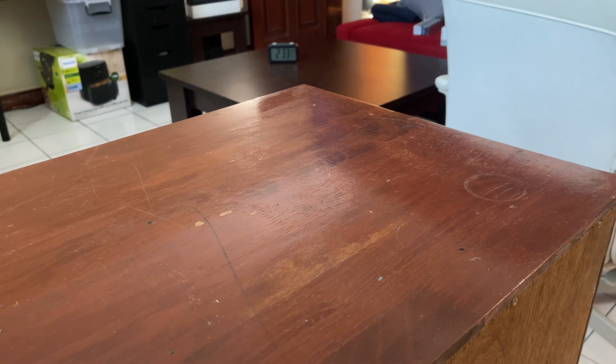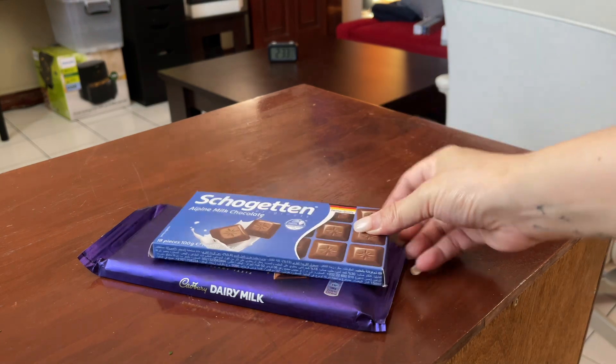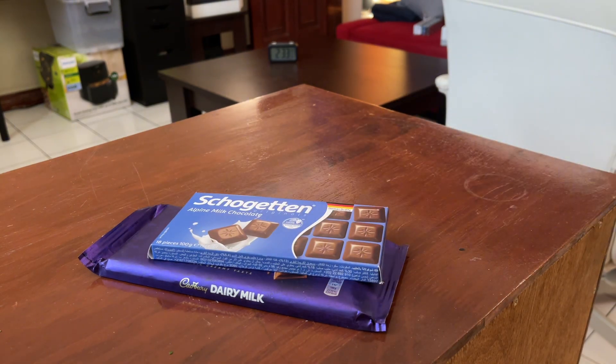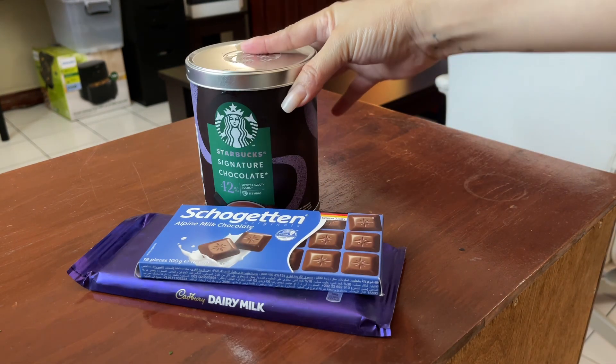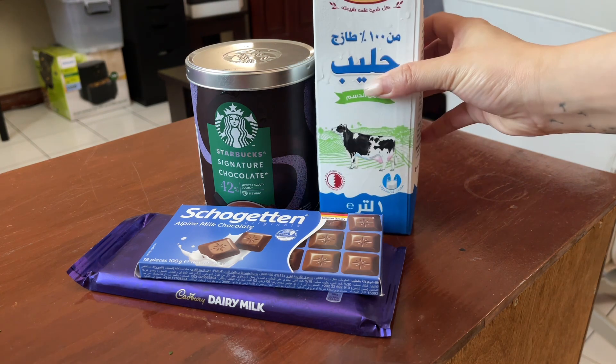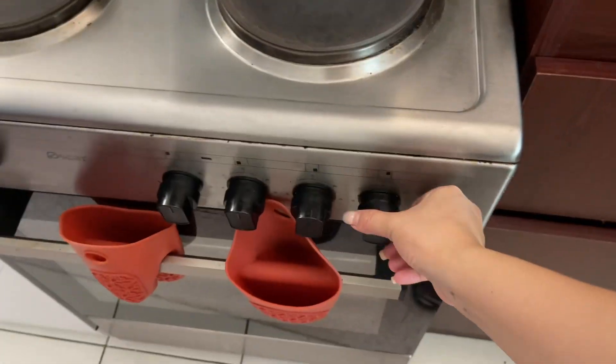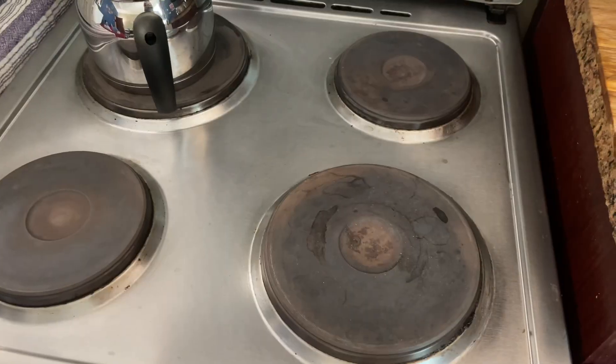Hi guys, so today is Friday and everyone is in chill mode. The time here in Doha, Qatar is 2 PM. I just woke up and as you can see I'm getting ready to make my favorite hot chocolate recipe using Starbucks hot chocolate powder and Cadbury chocolate bar. It's my Friday tradition before starting my day.